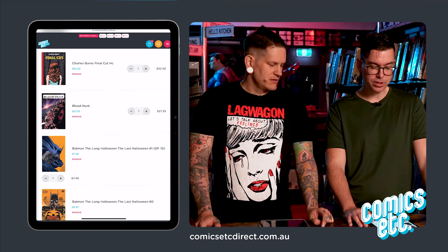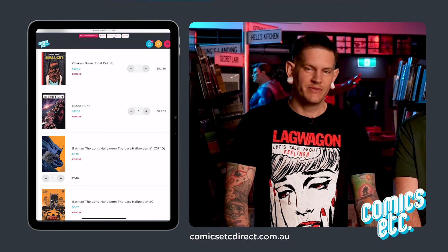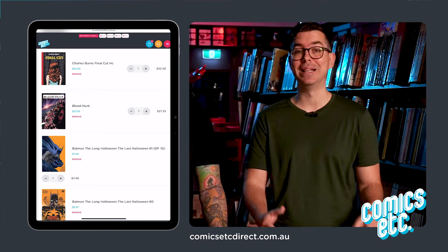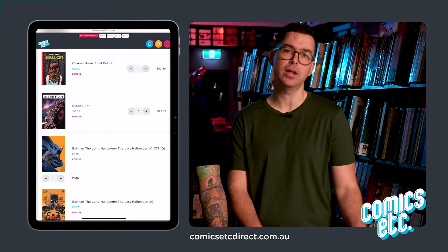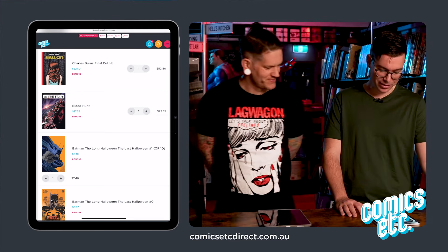Blood Hunt — I read issue one. I hate vampires and you keep going on about it, but I've put it in my cart. People in the comments said it's actually a good story, so I'm believing our viewers — unless I don't like it, in which case I'll never believe one of you ever again.